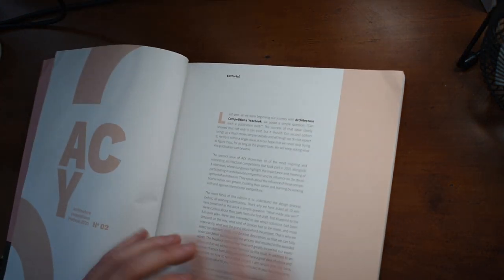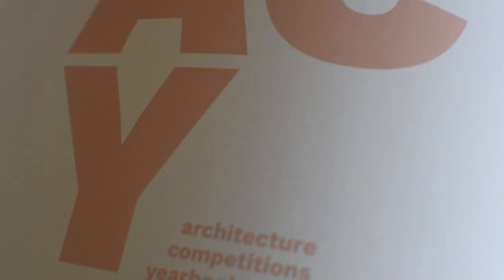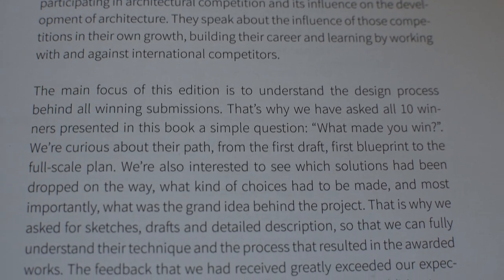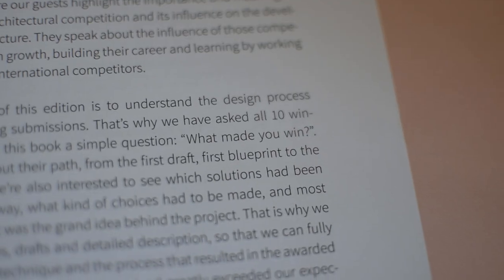I'm just going to start flicking through. I'm going to quickly read a snippet of the editorial by Marston, who is the founder of Competitions.archy, who created this book. I'm so excited to get into this and just figure out what some of these people have said.